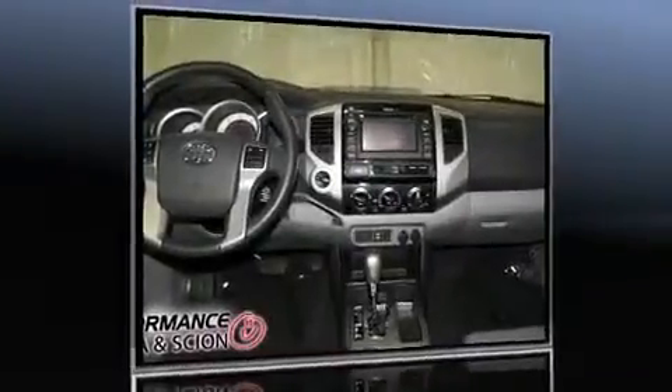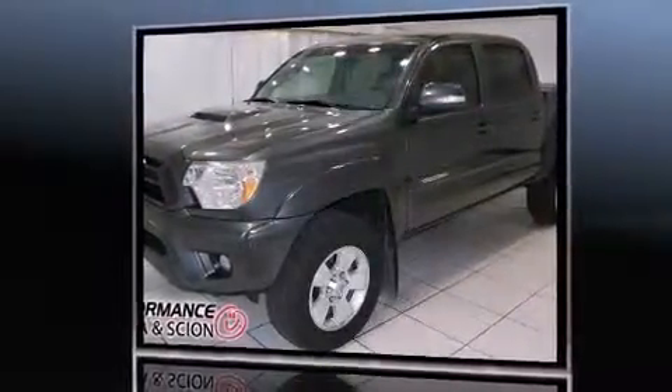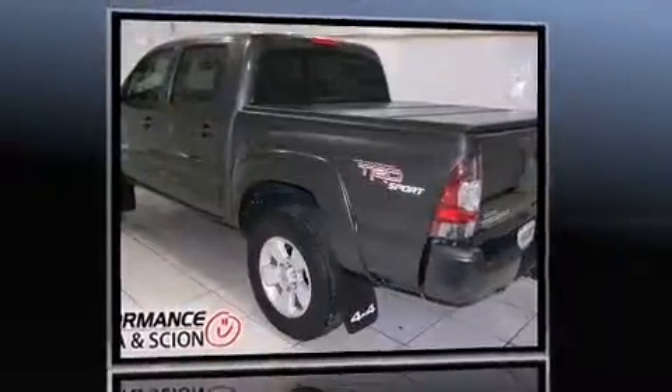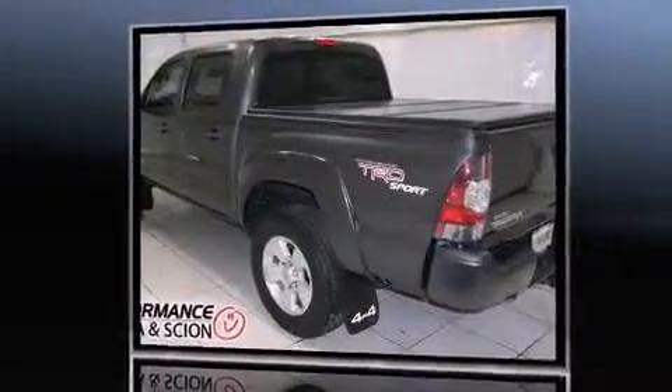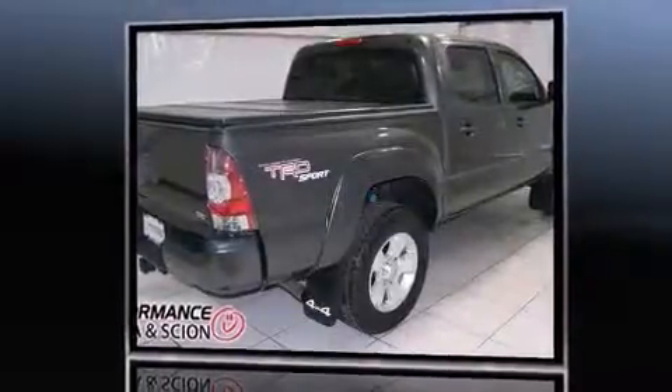Climb inside the 2013 Toyota Tacoma with less than 20,000 miles on the odometer. This vehicle proves competitive in its price class based on its condition and value. It features an automatic transmission, four-wheel drive, and a four-liter six-cylinder engine.